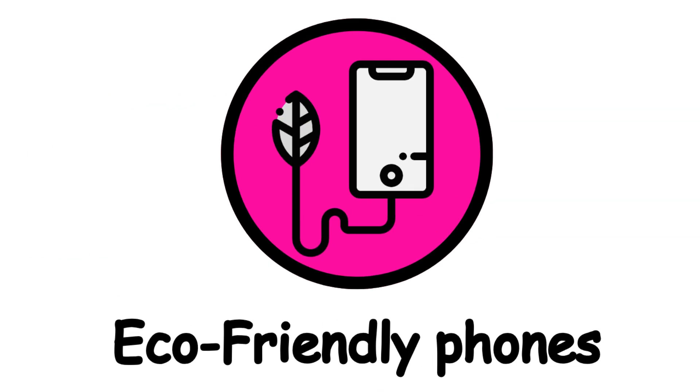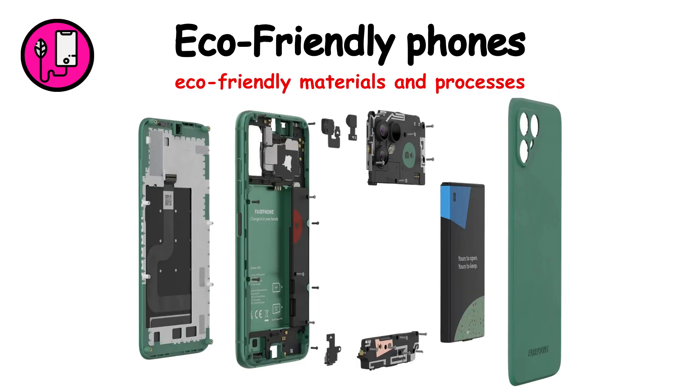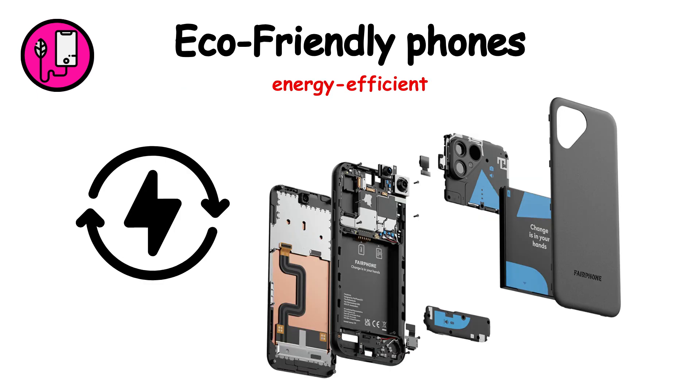Eco-friendly smartphones are phones designed with sustainability in mind, focusing on eco-friendly materials and processes. Key features include recycled materials, modular components for easy repair, and energy efficiency.